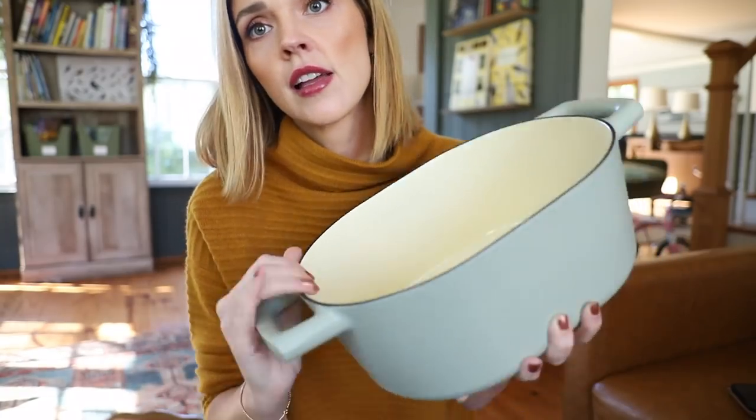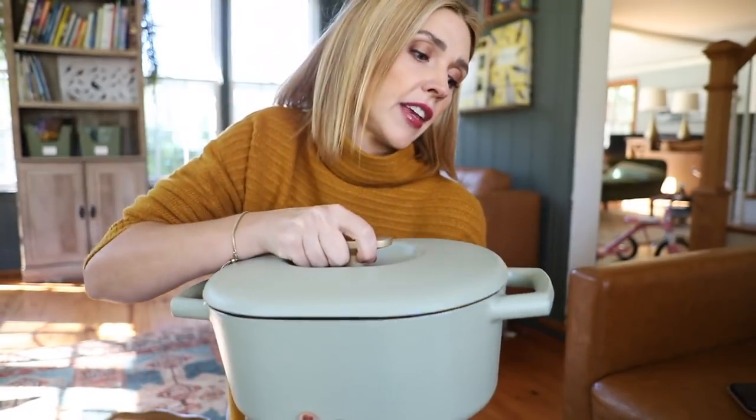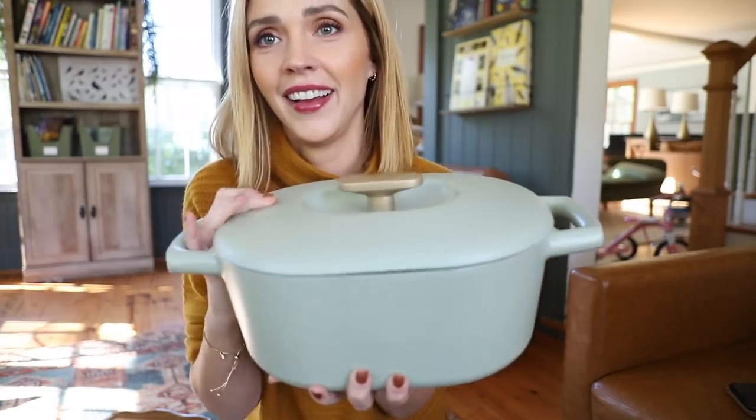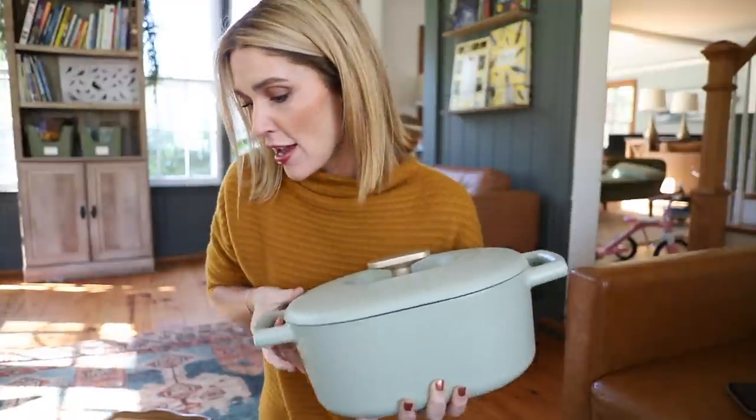I also love the Dutch oven from the Drew Barrymore line. My kids love the Dutch oven bread I make. It's heavy, but a good heavy Dutch oven is a good Dutch oven. It's absolutely beautiful — I got mine in a light green color, but the matte black one is so pretty too. I'm very tempted to put it on my Christmas list for my husband to get me.